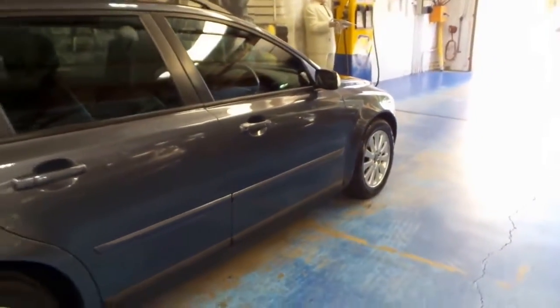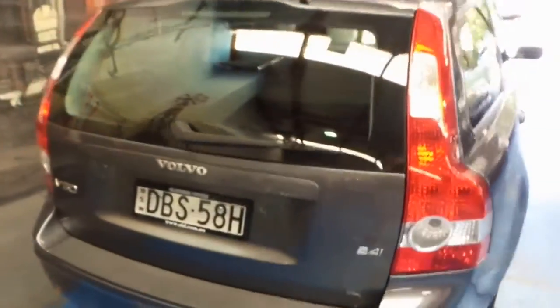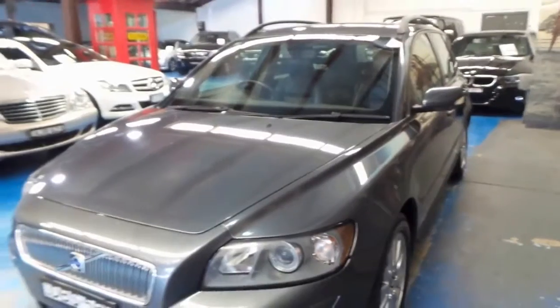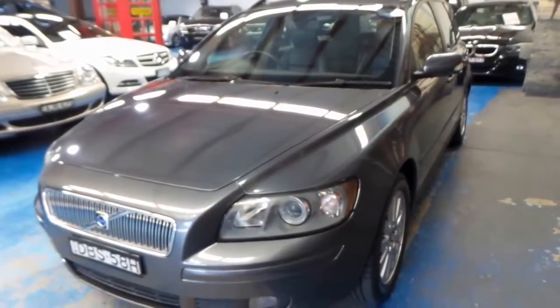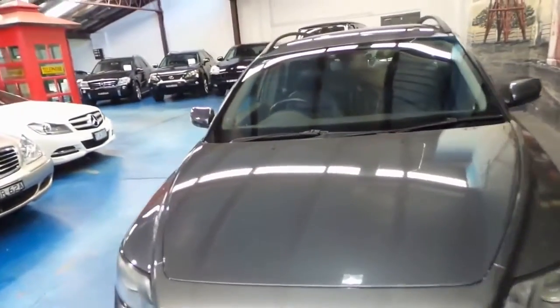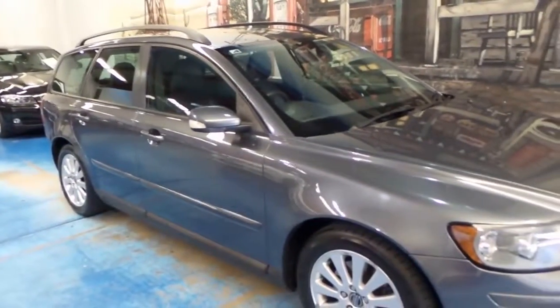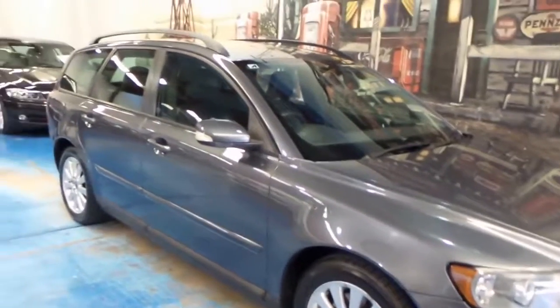Walking around the vehicle, we can see it's in as good order as you could hope for a car of this age. For the money it's really hard not to consider one of these. At the time of this video we've actually got three of these lovely little wagons in — they're very popular. We've got a silver one, this grey one, and a blue one, and we only very recently sold a white one. They make a lot of sense.